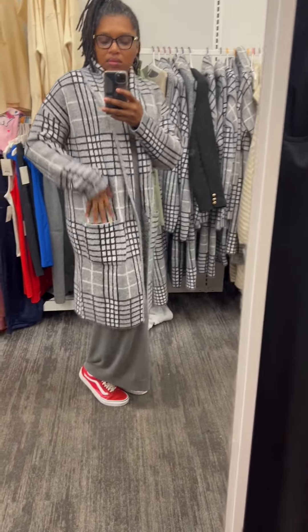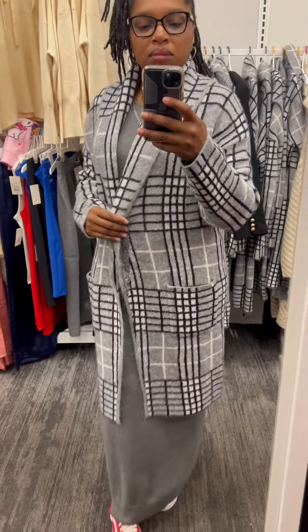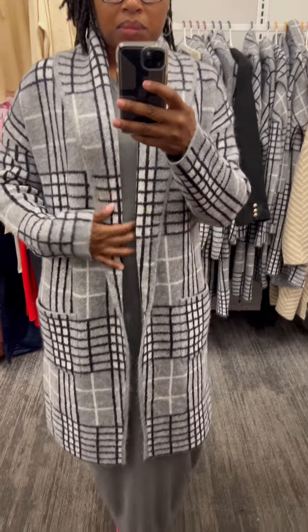Next up is this cozy coat again by A New Day in plaid. Super soft and I know it will keep me warm. This is $40 and it does come in multiple colors.